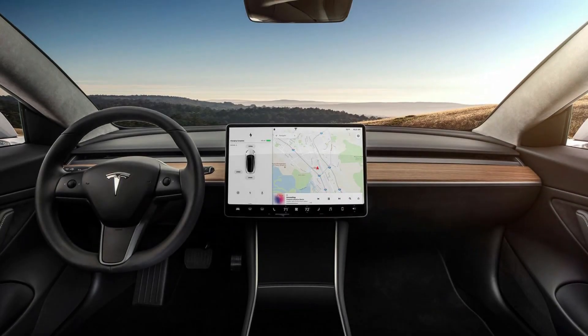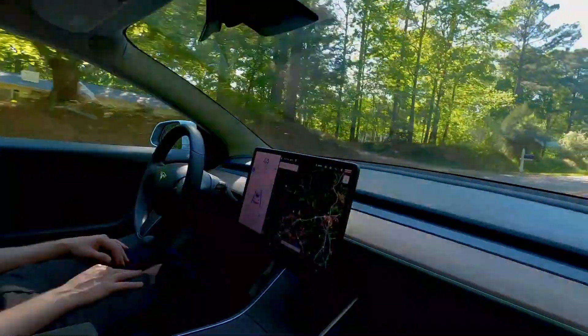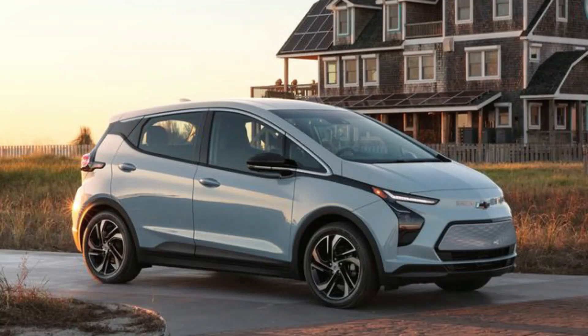A big, high-resolution, 15-inch touchscreen controls all tasks. The Model 3 can also be outfitted with fully autonomous driving capabilities. The Model 3 will compete for first place with the Chevrolet Bolt EV, the Kia Niro EV, and the Nissan LEAF.